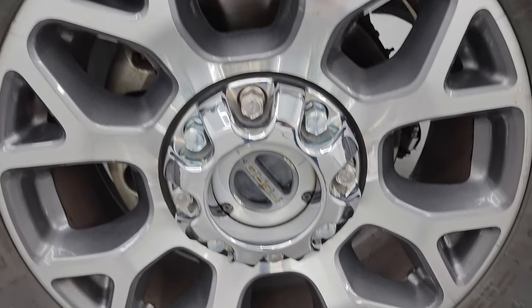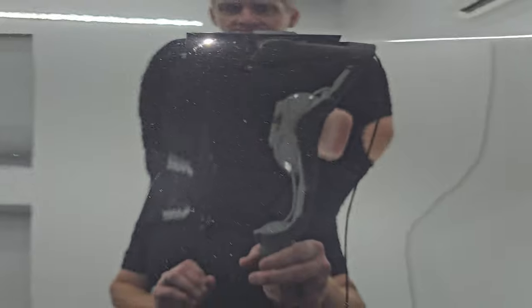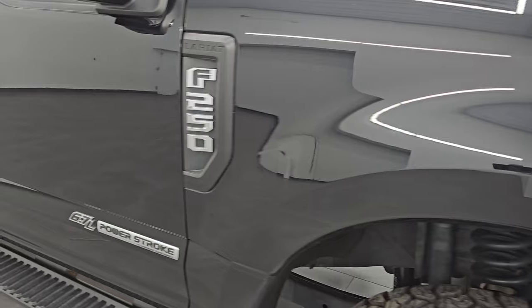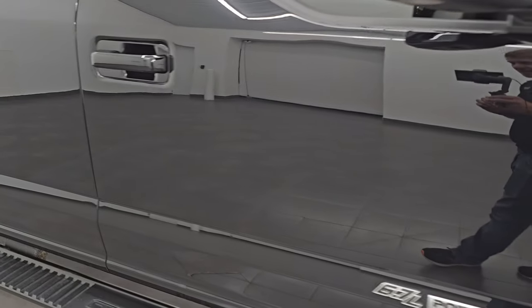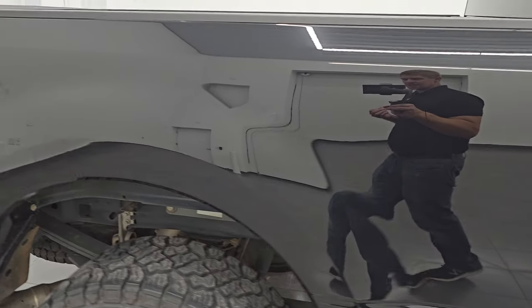The Agate Black metallic color has a lot of metal flake in it — some purples, some golds, some blues. Just a really, really cool color. You can see just how nice that paint is. As you go down this side of this 2022 Ford F-250, take note of how reflective and mirror-like that paint is and how clean the body is. No dents, no dings.